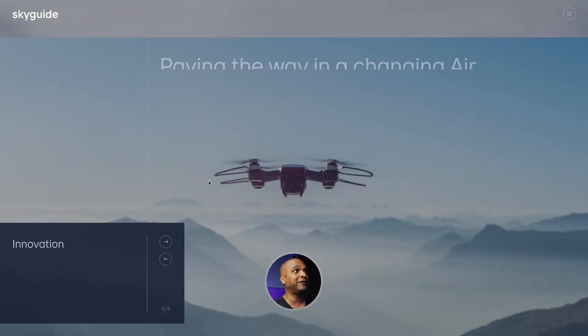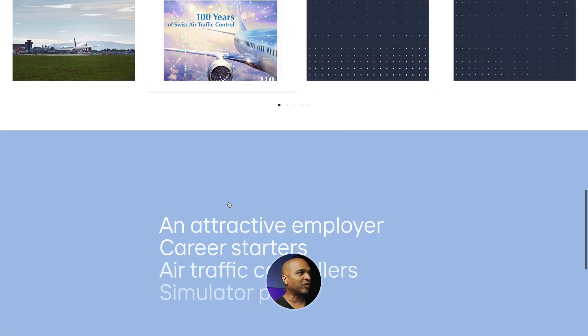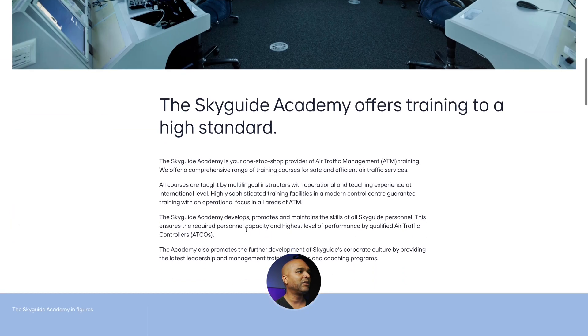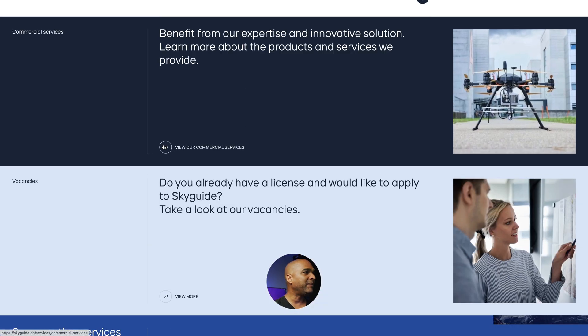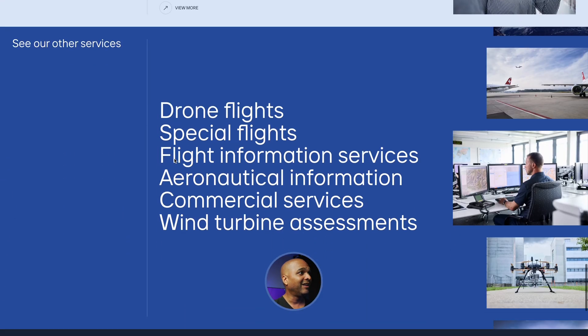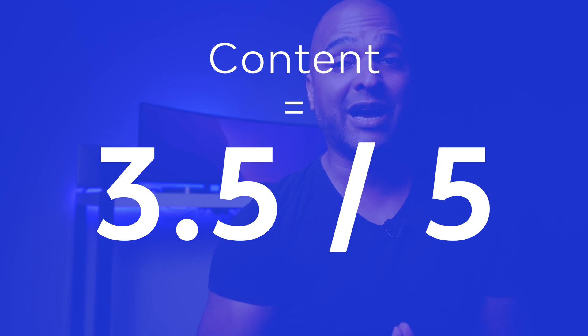Next, let's talk about the funnel — and that's the bad thing here. I don't see any funnel. No call to actions, just links I can click on but no clear call to action. If I get to the Academy page, for example, there could be something like 'Get training with us' — but nothing. There's one subtle link 'View our commercial services' but I only noticed it now because I was looking for it. When I was just browsing the website, I didn't even see it. Bad point for the funnel. So for the content, because of the weak funnel and lack of call to actions, I'm going to give it a grade of 3.5 out of five.